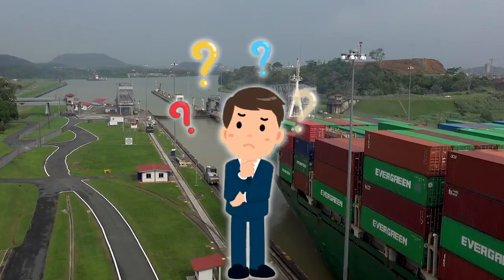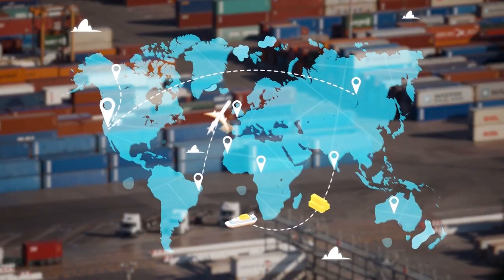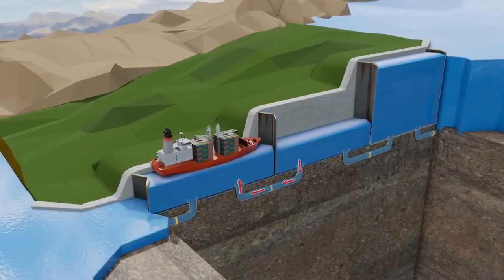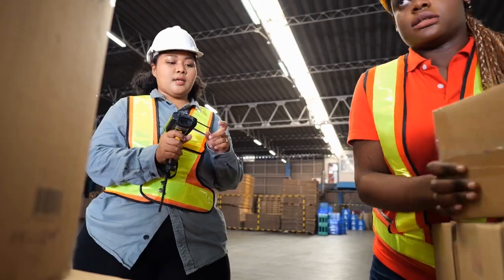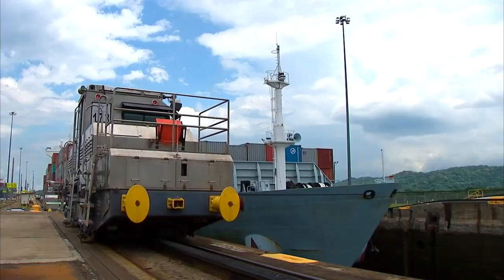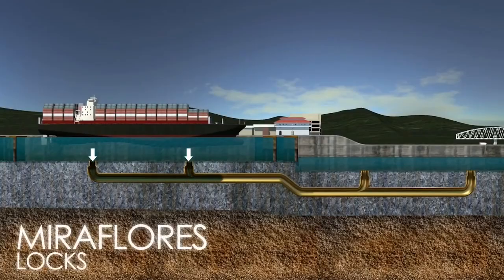Imagine if there was no canal. It would take much longer and cost a lot more money to ship things between the east and west coasts of the US. The canal isn't just a big ditch — it's a remarkable achievement of human engineering. It shows how people can overcome big challenges, like making a path through a whole country. It has a fascinating history and an ingenious way of working.